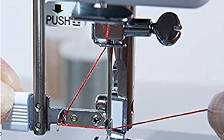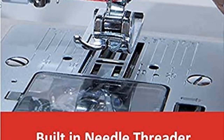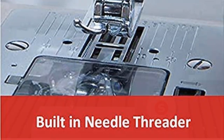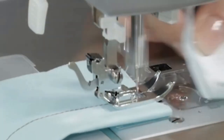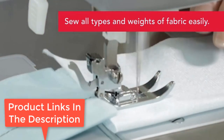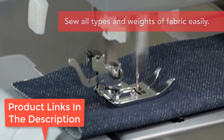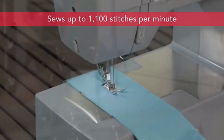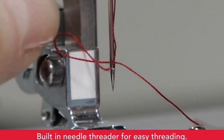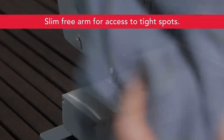The Juki F600 is the best home machine money can buy, in our and many others' opinions. On this machine, you can go from hemming, sewing curtains and drapes, quilting, and garment sewing in flawless transition. Literally whatever you need to sew, you can do it easily on here. It's not the most flashy looking machine out there, but it has a lot to offer — just look at the whopping 225 stitches, 900 stitch per minute maximum speed, and up to 10 attachable presser feet.